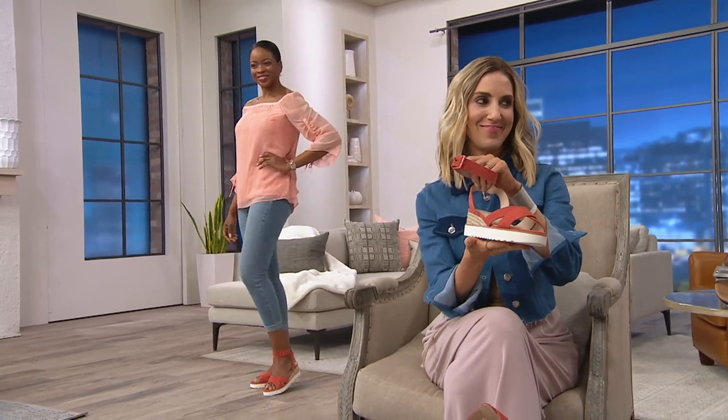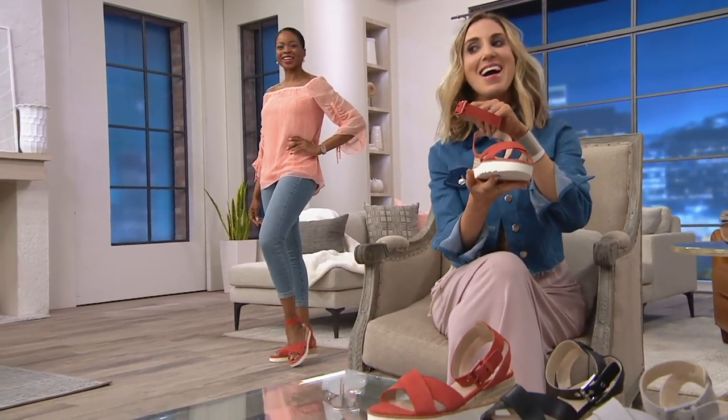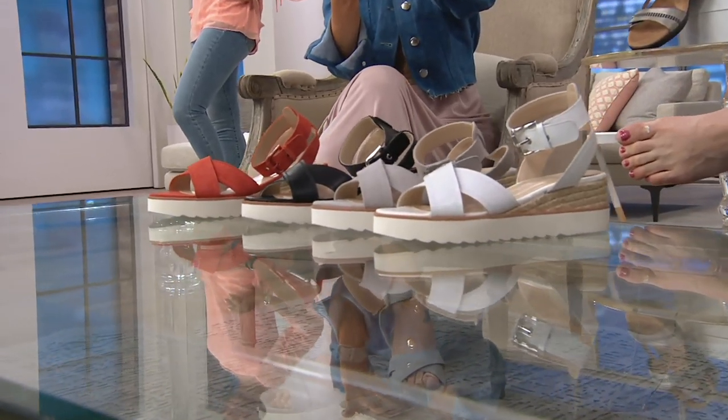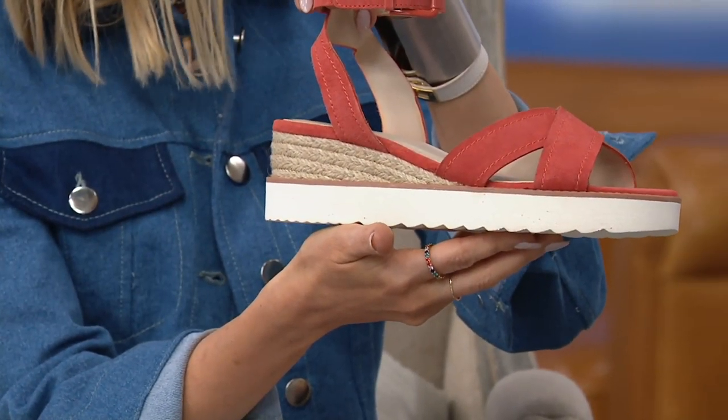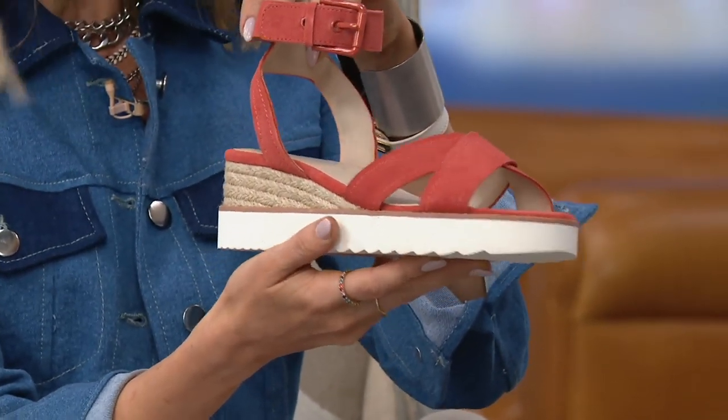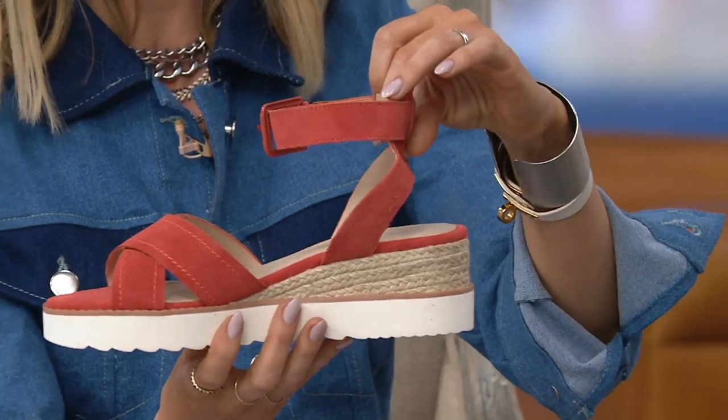I'm telling you, this orange — don't wait. It comes in medium and wide with half sizes. QVC called this out as a must-have amongst basically hundreds and hundreds of brand new shoes that come in on a weekly basis to QVC. That's a big deal.